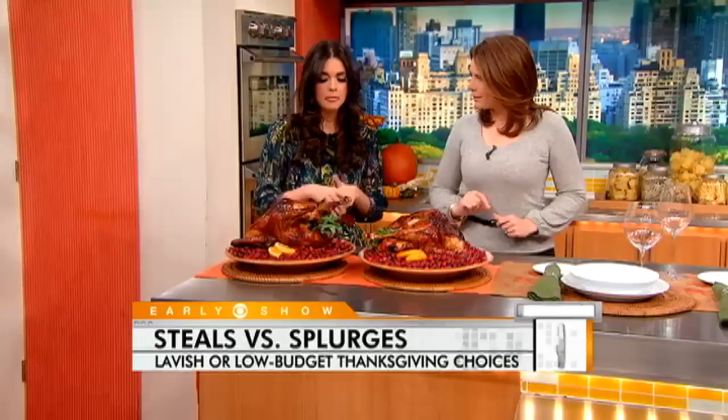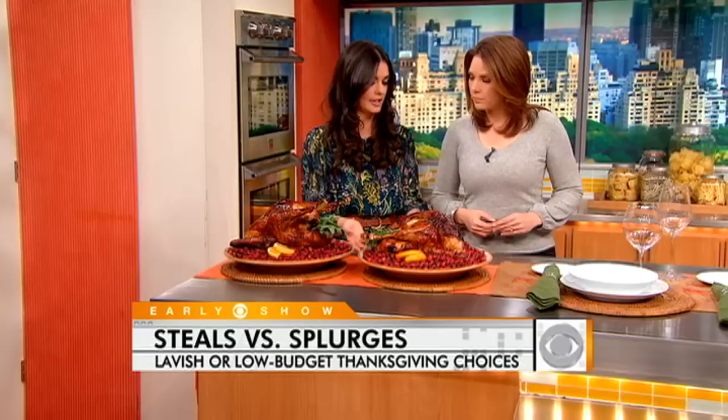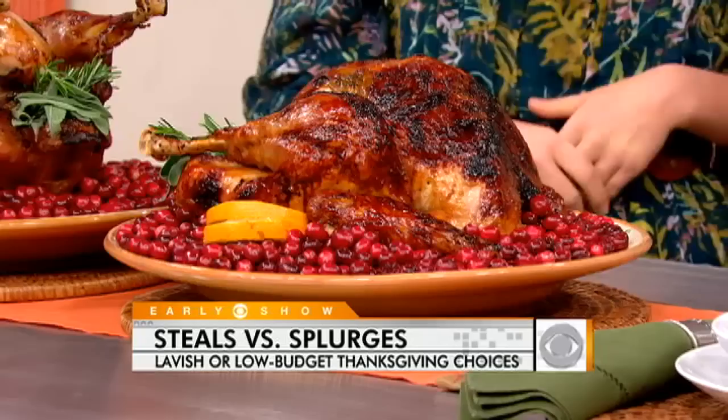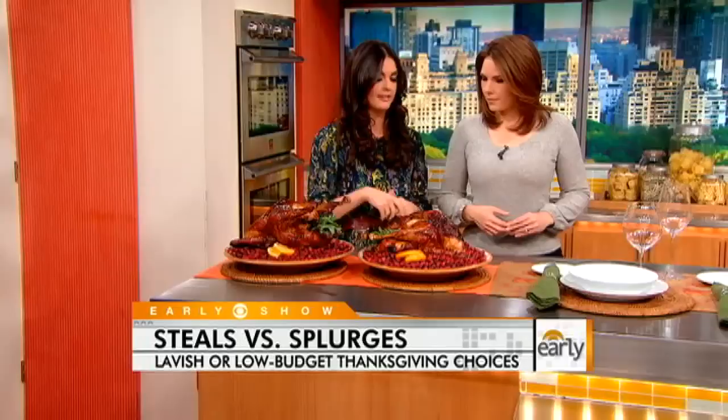You want to plan on about a pound and a half of turkey per person. Our steal turkey is a delicious free-range turkey — it was frozen and it was $20. The secret for getting this beautiful golden brown is maple syrup, so it will always look like it came out of a magazine if you do a little baste with maple syrup. A free-range or organic turkey always tastes better than a traditional turkey — it actually has some flavor, so it's better to spend a little bit more. It'll be worth it in the end.